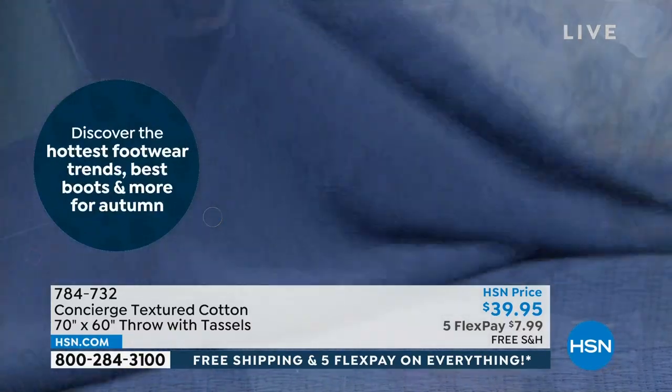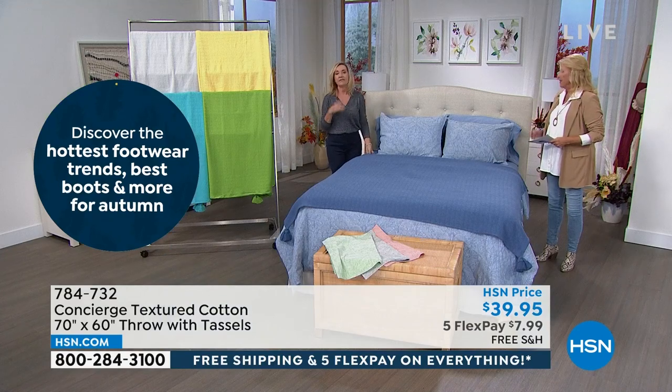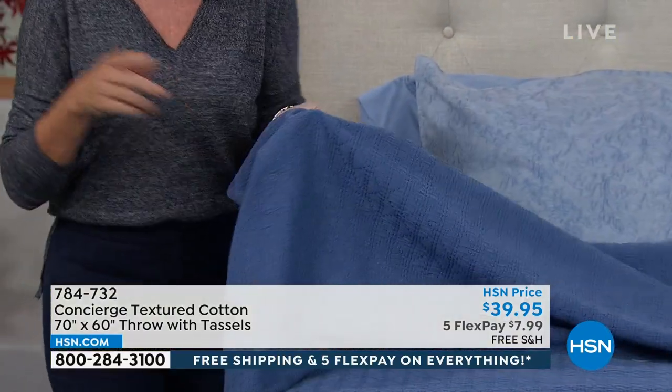It's all cotton — breathable, moisture wicking, great. Whereas a lot of cotton throws are really spring and summer oriented, this has a nice weight to it. And because of all the texture, you can take this into the fall season and have so much fun decorating.